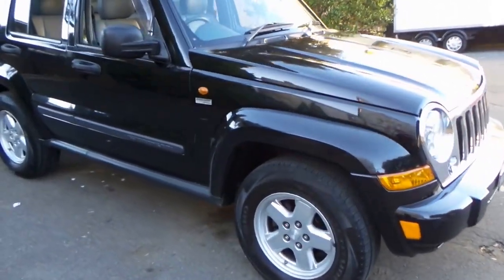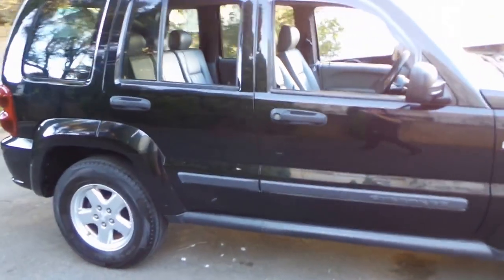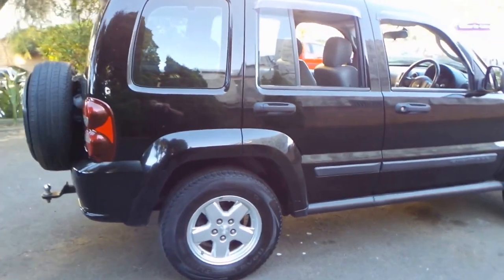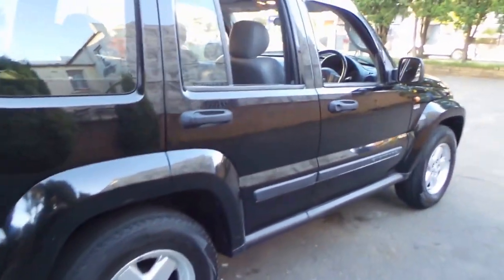Look at this Jeep Cherokee Anniversary Edition. It's in absolutely immaculate condition, and it's done just 88,000 kilometers. It's a CRD, which makes it a turbo diesel.